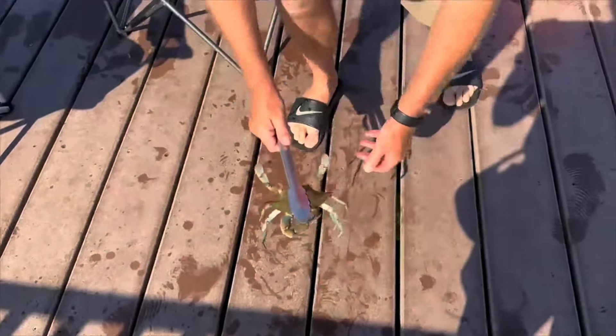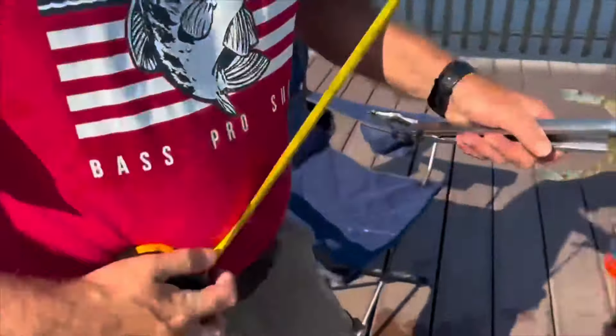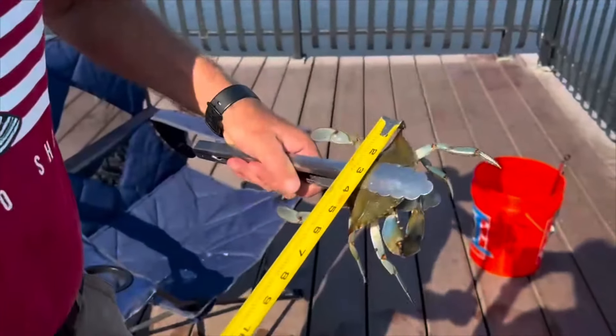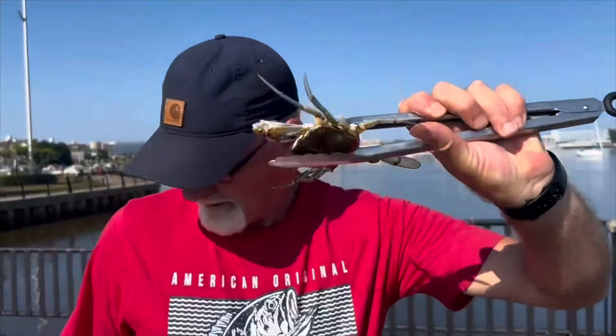Get him before he jumps off the deck — watch the deck. Wow, he's big. He only has one claw. The other one did too. Four and a half inches is the keeper size. This thing's got to be over five inches — first blue claw of the season.